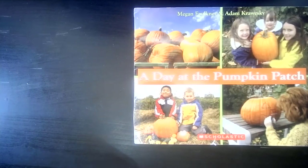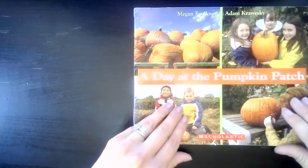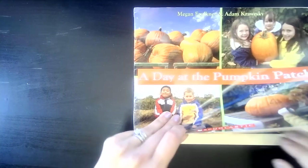Hi Little Sprouts! We're going to take a virtual field trip today to a pumpkin patch. A pumpkin patch is a farm that grows pumpkins. In this non-fiction, which means real book, we're going to learn all about how a pumpkin grows and what you can use pumpkins for. This book was brought to us by Megan Faulkner and Adam Krauski — A Day at the Pumpkin Patch.